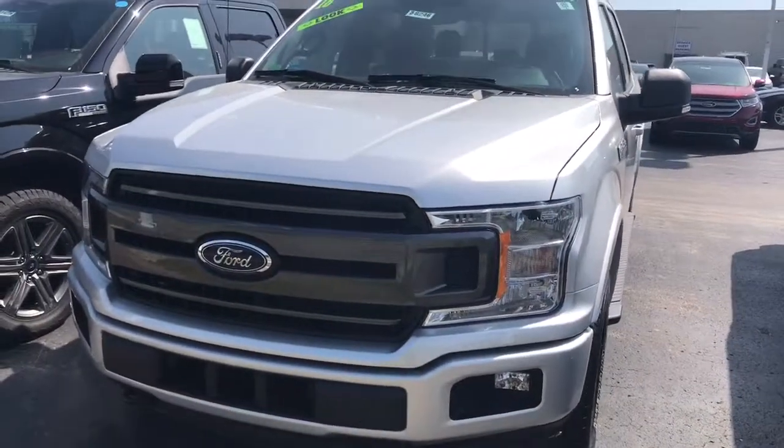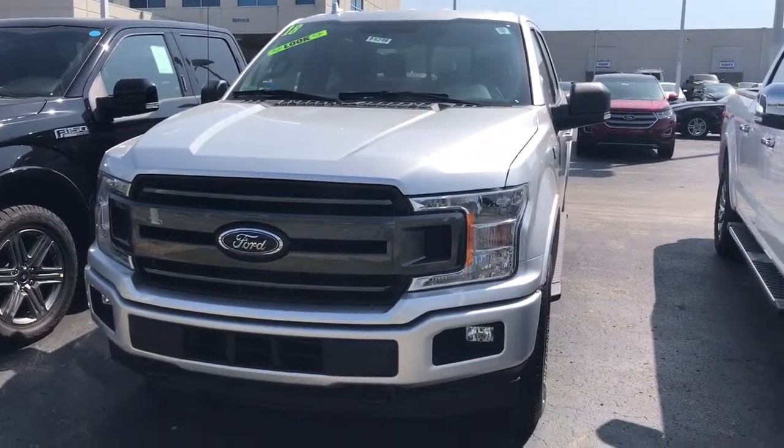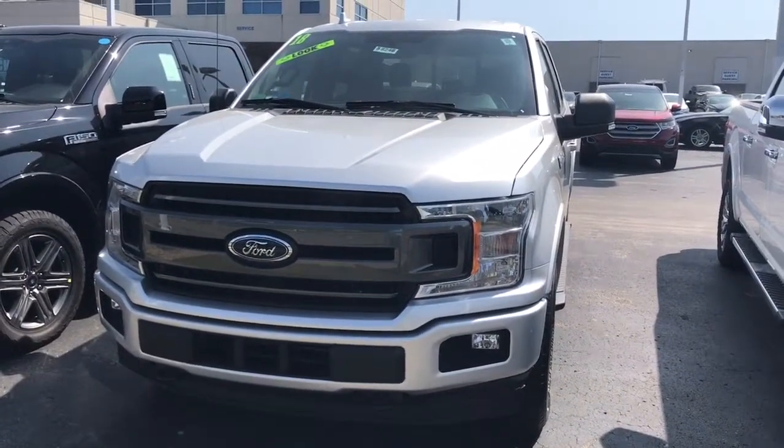Hi Kim, Jake Gyllen with Shawnee Mission Ford here. I was just getting back with you to give you the virtual video tour of the 2018 F-150.